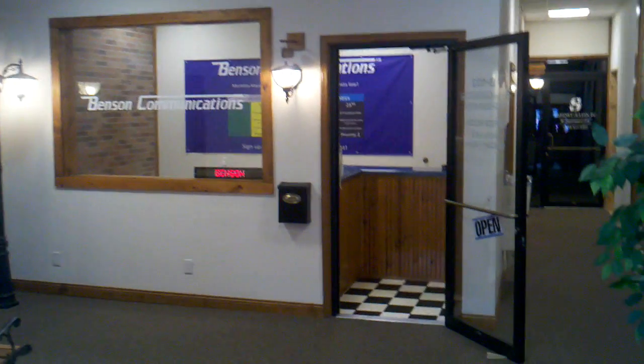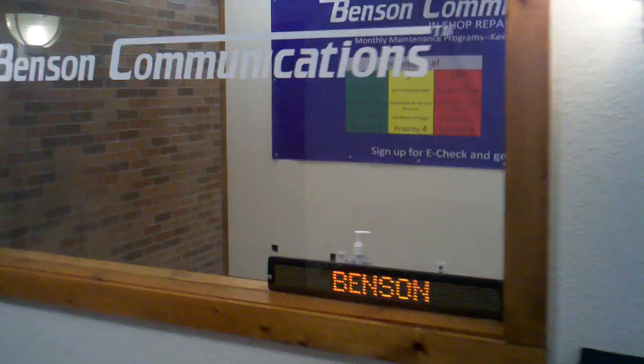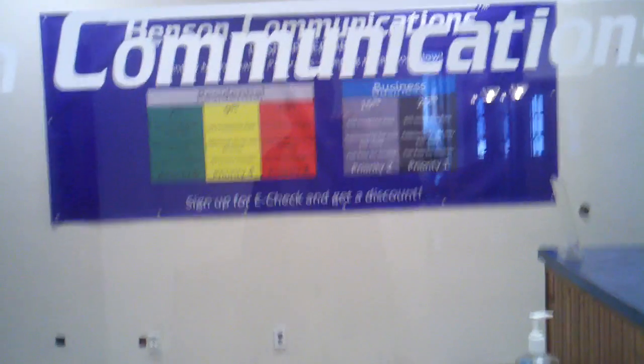I'm at the Benson Communications Syracuse office here and we used to have the computer repair in this room, and we also used to have a desk in here for one of my managers. We emptied this out to make it a sales office.